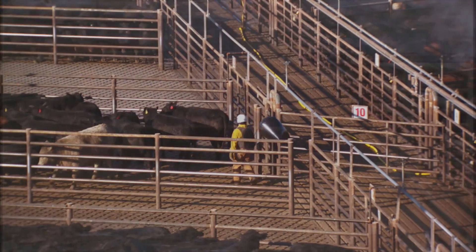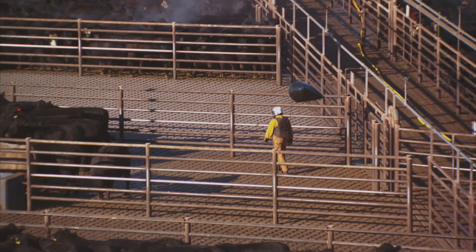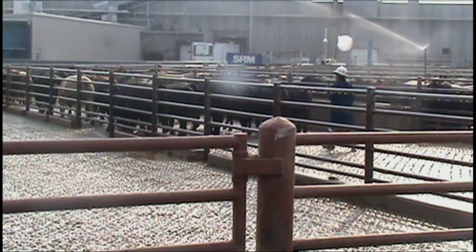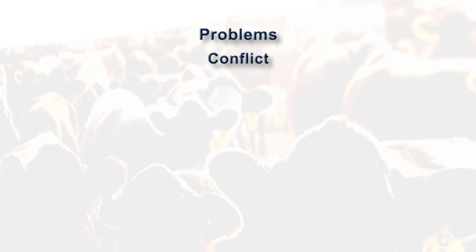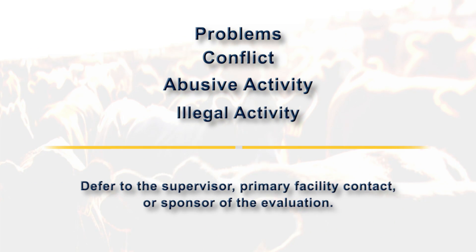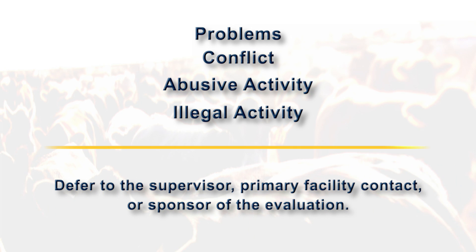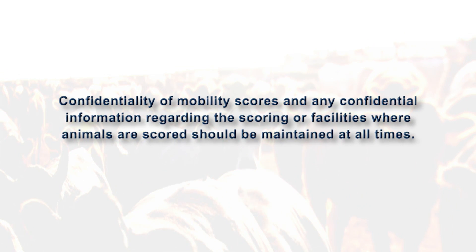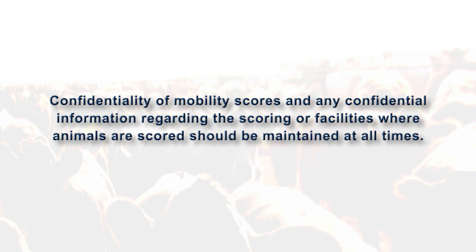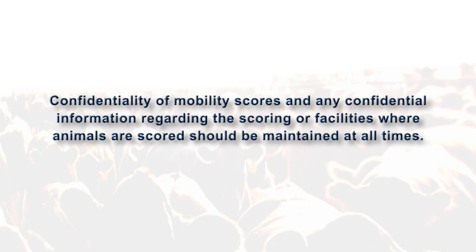To ensure safety, evaluators should be respectful to facility employees, follow their directions, and avoid interrupting operation. In the event of problems, conflict, or the observation of abuse or illegal activity, defer to the supervisor, primary facility contact, or sponsor of the evaluation. Confidentiality of mobility scores and any confidential information regarding the scoring or facilities where animals are scored should be maintained at all times.